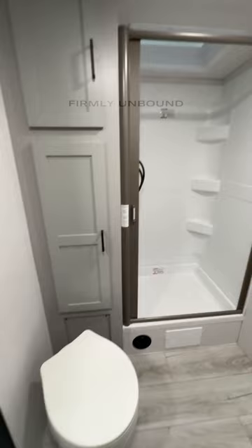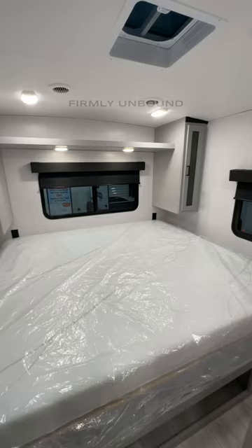Now one thing I don't really like is they used a huge king-size bed in here, which means you have virtually no room in the bedroom and very minimal storage. Along the back, you have one of the biggest storage compartments that I've ever seen in a travel trailer.